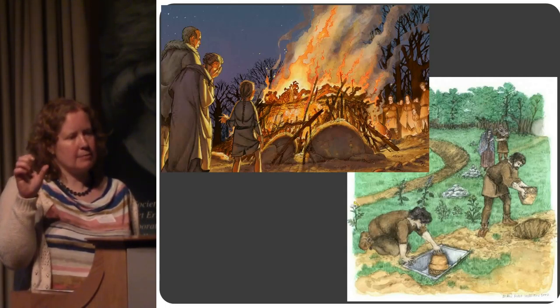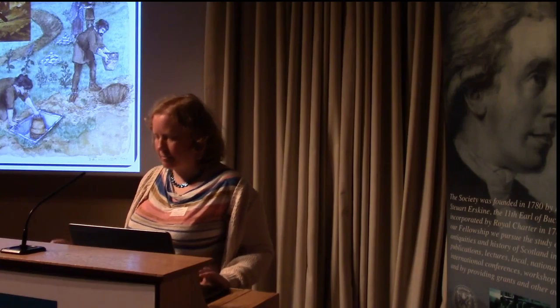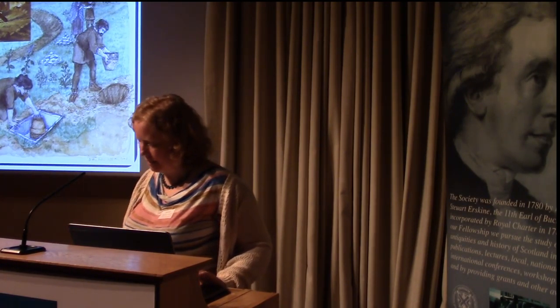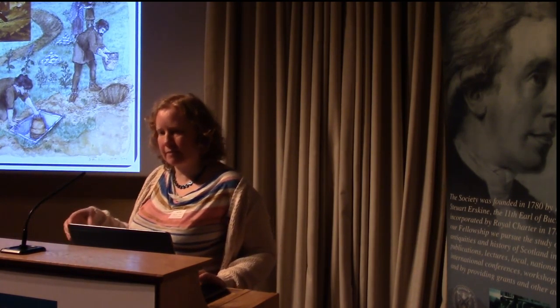It's possible that in some cases where an individual is represented by only a few bones, they could have been accidentally incorporated — picking up pyre debris, people getting mixed up, odds and ends being left behind. But many of our multiple burials do seem to be genuinely substantial parts of a person.